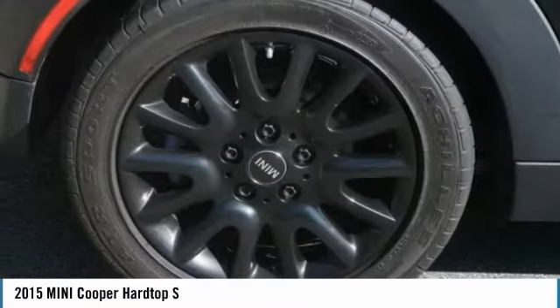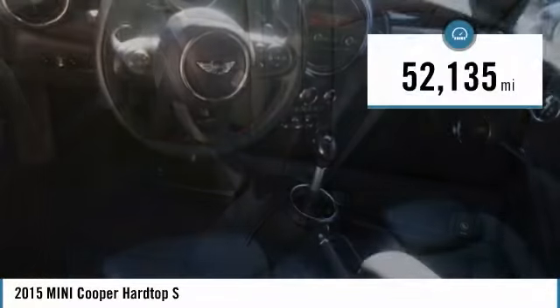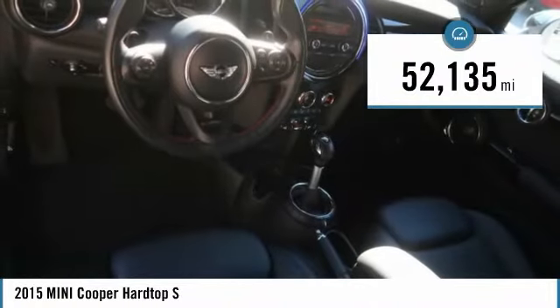The cabin is roomy with plenty of front leg room and is priced below $15,000. This vehicle has less than 55,000 miles.